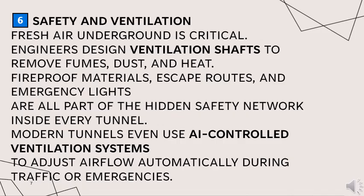Fresh air underground is critical. Engineers design ventilation shafts to remove fumes, dust and heat. Fireproof materials, escape routes and emergency lights are all part of the hidden safety network inside every tunnel. Modern tunnels use AI-controlled ventilation systems to adjust airflow automatically during traffic or emergencies.